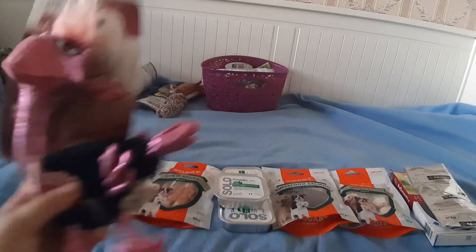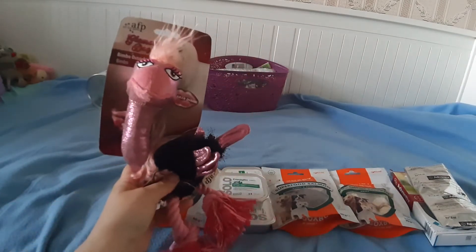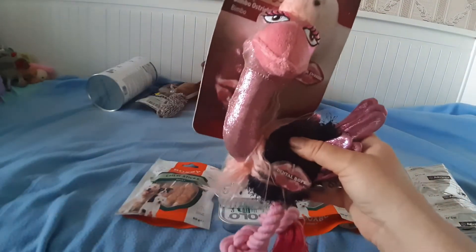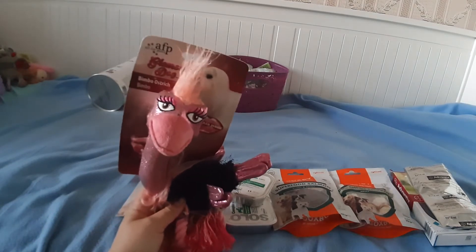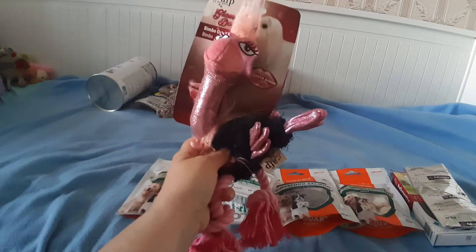И игрушку — фламинго с пищалкой. Но Фанне он не очень понравился. Это новая фирма — Alpha for Puffs. Она не очень безопасная: мне не понравилось, что вот здесь такие волосы. Фанне их может отгрызть и отравиться. Поэтому игрушки буду давать только в своем присутствии, и в будущем таких игрушек с волосами я больше заказывать не буду. Также написано, что это игрушка для гламурных собачек.